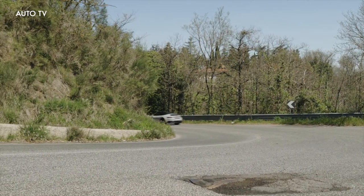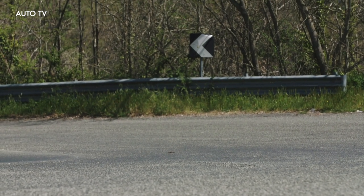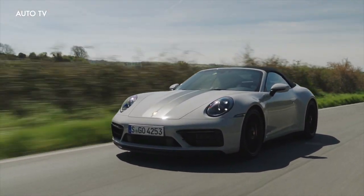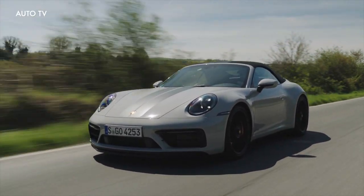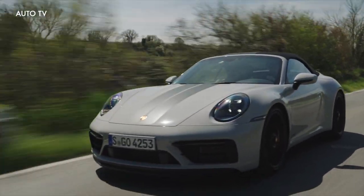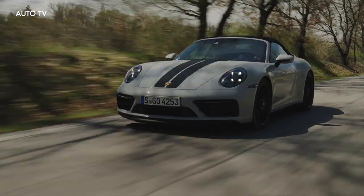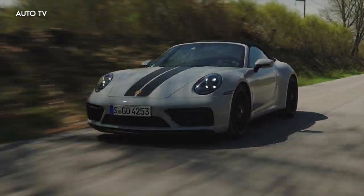Based on our experience with myriad 911 models, we can confidently recommend the Carrera S. It boasts 64 horses more than the standard Carrera, and we'd be happy with either the engaging manual transmission or the snappier dual-clutch automatic. Those who want to enjoy their 911 year-round but deal with slippery winter conditions can add all-wheel drive for $7,300. We're content with the coupe body style, especially since the cabriolet costs almost $13,000 more.